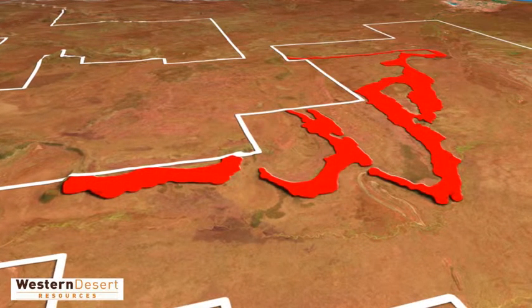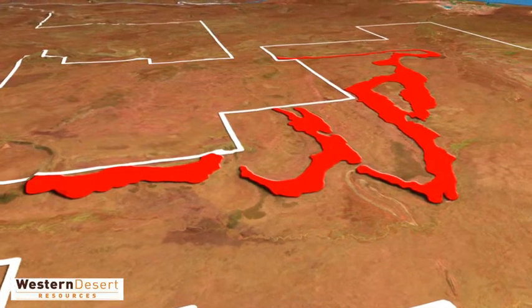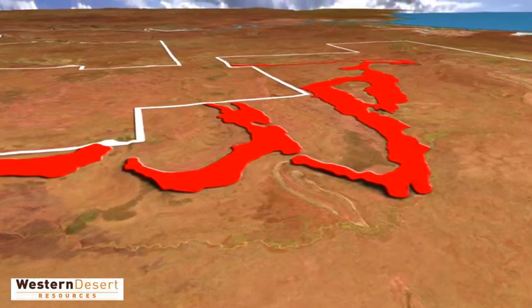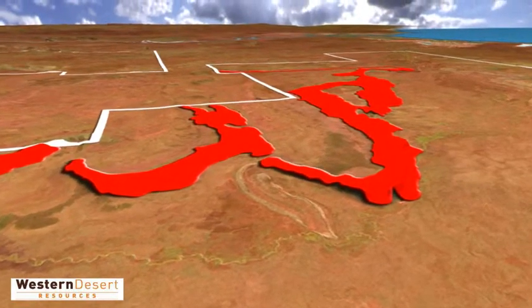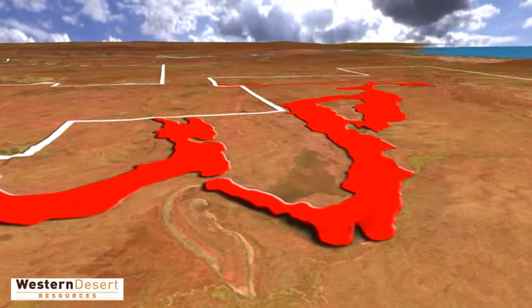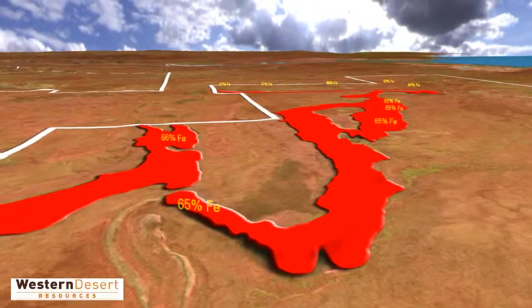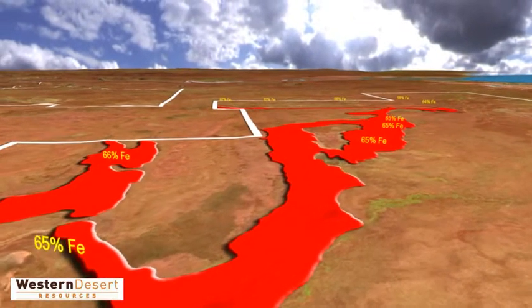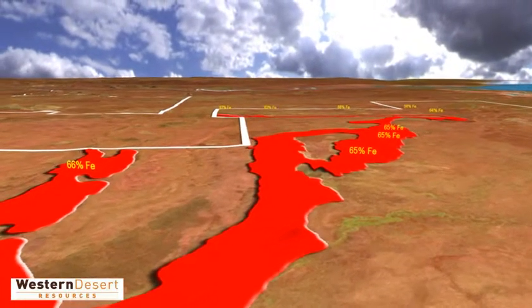In 2008, Western Desert began exploring an ironstone unit containing hematite, which outcrops over an extensive area. Western Desert has secured mining leases covering over 50 square kilometres of this formation. Surface samples assayed have an iron content of up to 68%, and drilling away from outcrop confirms that ironstone continues under shallow cover.